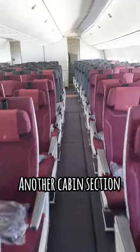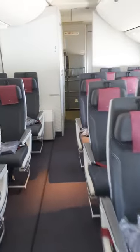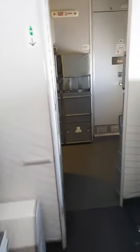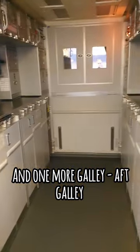Another cabin section. And one more galley — the aft galley.